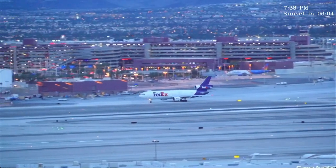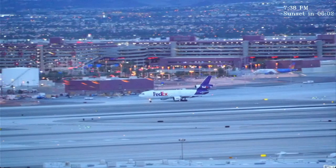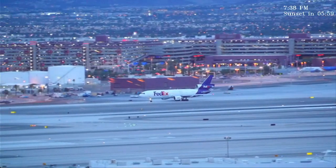1679, contact departure 125.9, we'll see you. See you, have a good one.